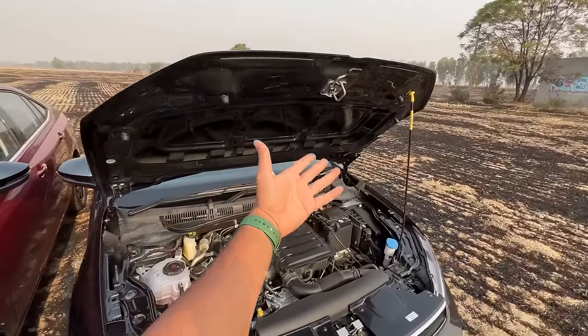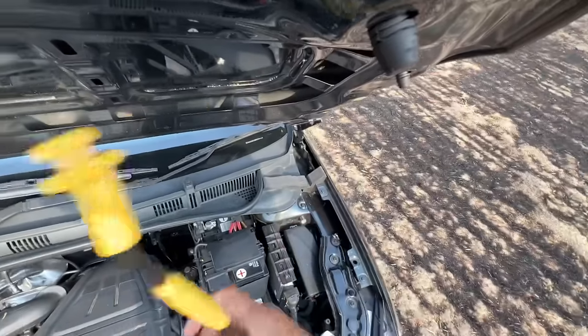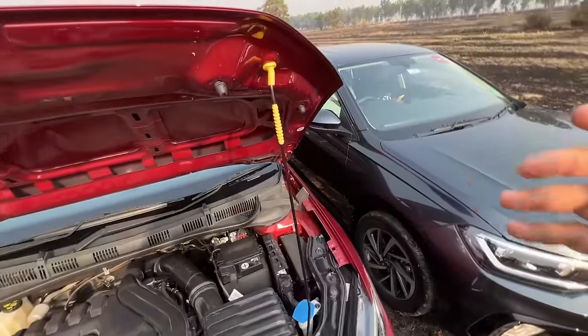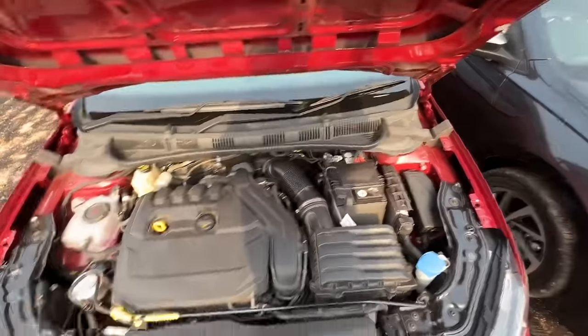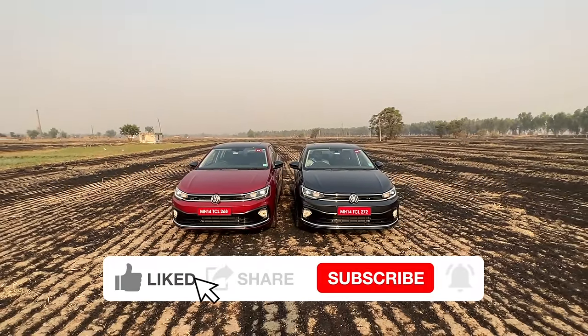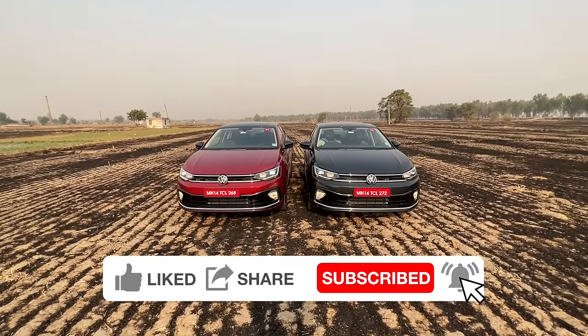We're just going to shut the engine hood — takes a bit of effort to put it back into place. A little bangy, and same here. You can hear a bit of the engine noise when the hood is open. There you can see the design of these cars — it actually looks like a mini Volkswagen Jetta and looks really very nice. Volkswagen has done a fantastic job on the design.